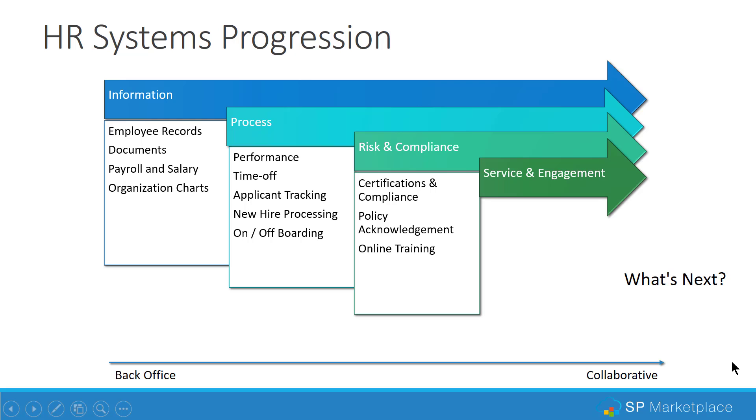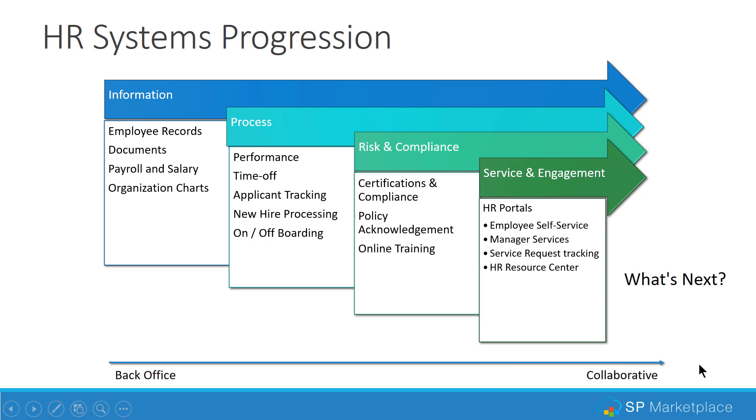Finally, HR is moving to a collaborative environment of delivering HR services and engaging employees through portals — HR portals, employee self-service, manager services — even providing service request tracking or a help desk capability and an HR resource center for documents, policies, videos, and other things. This is all a progression from the back office to a more collaborative orientation for HR.